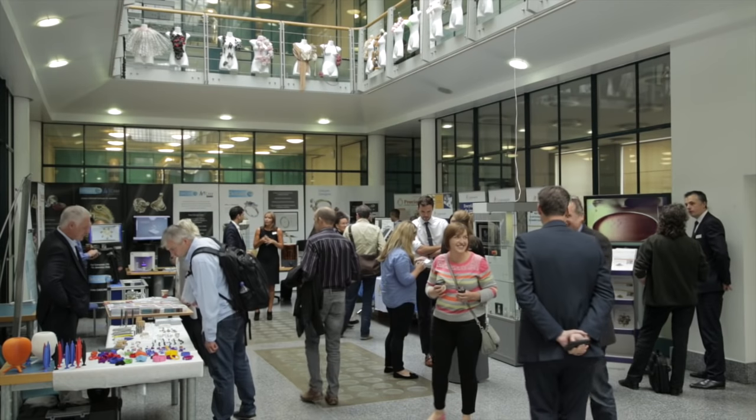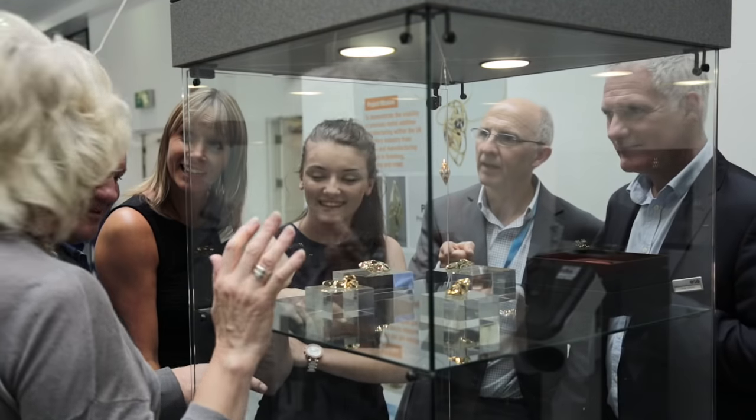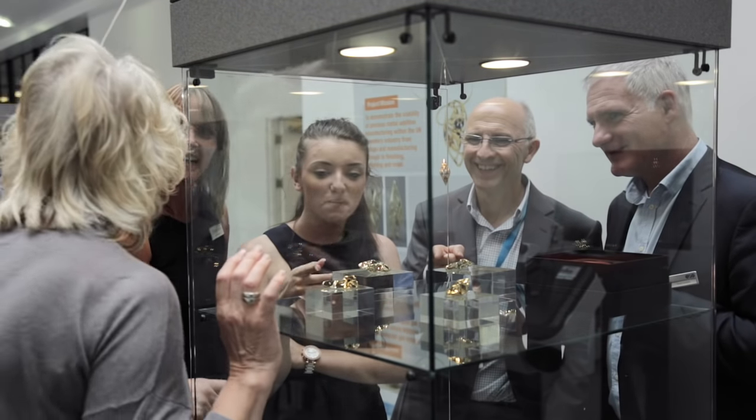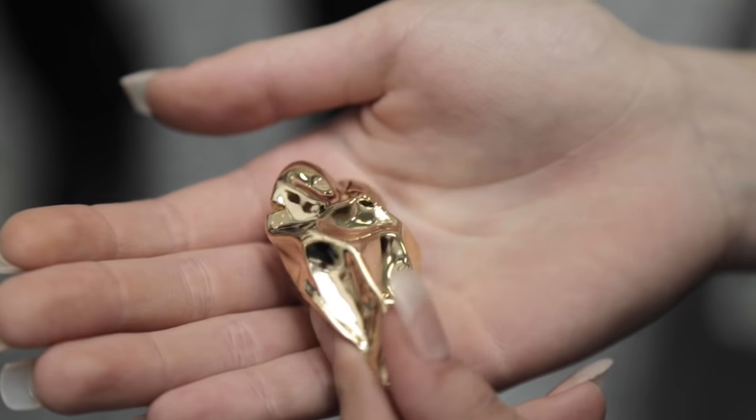I'm Lionel T. Dean. I'm a product artist, somewhere between an artist and a traditional industrial designer. We're here today at the Jewellery School in Birmingham to launch our collection of 3D printed gold artefacts, to demonstrate to the UK jewellery industry the potential of 3D printing.